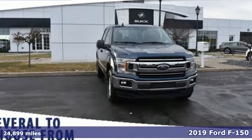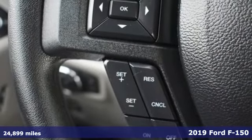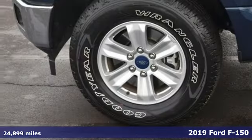Here's a 2019 Ford F-150. This truck was built to tough it out and tested to make sure it's up to every challenge.